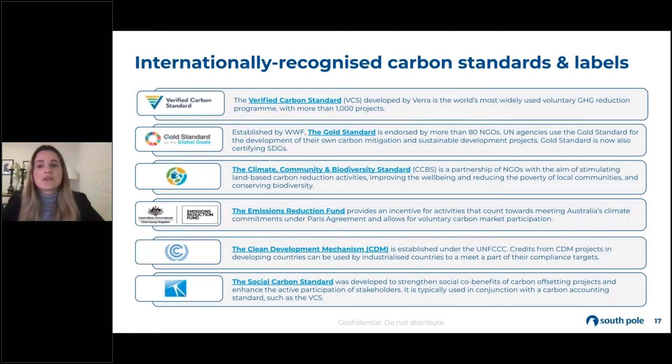This is not an exhaustive list, but these are some of the internationally recognized carbon standards. The biggest ones are VERRA, under the Verified Carbon Standard, and then also Gold Standard, which really focuses on sustainable development projects as a whole, and also measuring co-benefits alongside.